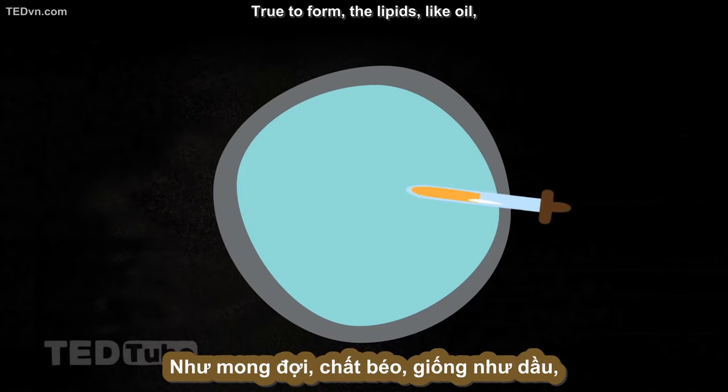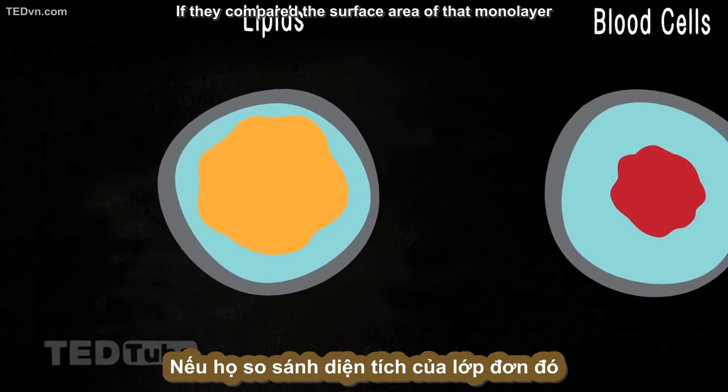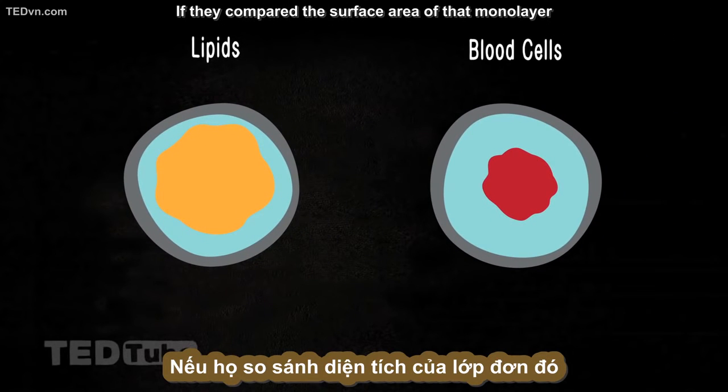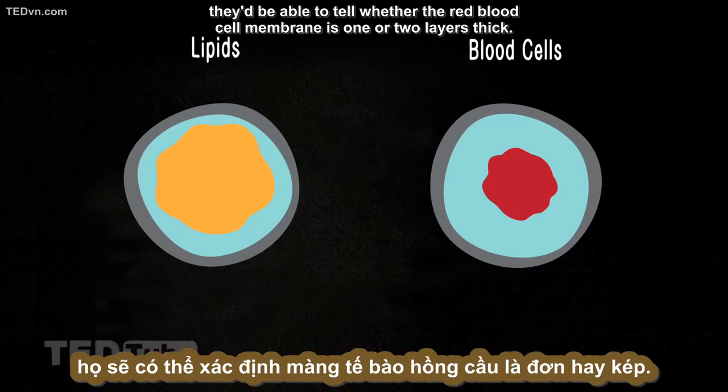True to form, the lipids, like oil, spread out into a monolayer, whose size Gorter and Grendel could measure. If they compared the surface area of that monolayer to the surface area of the intact red blood cells, they'd be able to tell whether the red blood cell membrane is one or two layers thick.